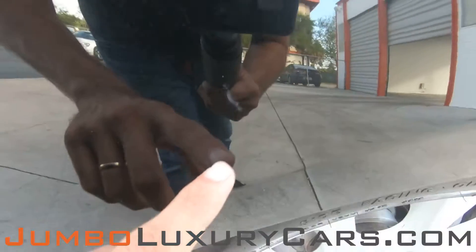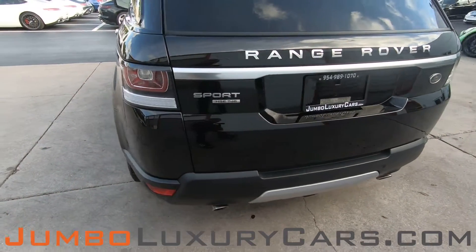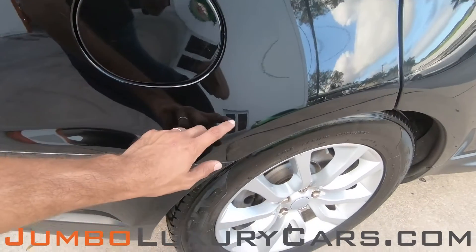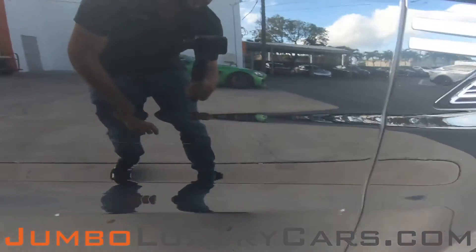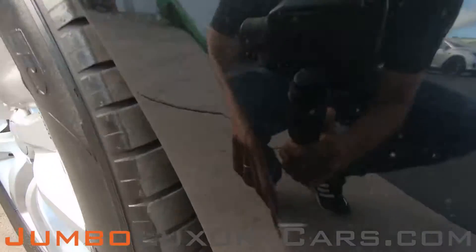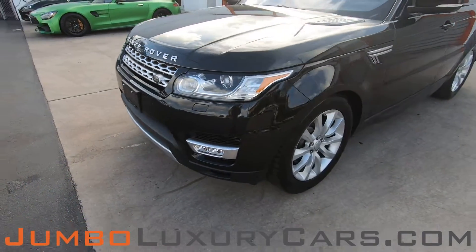First, let's check out the exterior of the vehicle, checking for any scratches, dents, or damages. We have a light scratch here. Coming into the back section of the vehicle — absolutely clear of any scratches, dents, or damages. We have a light scratch here, and another light scratch. On the front bumper we have light scratches. Overall the exterior is in great condition.